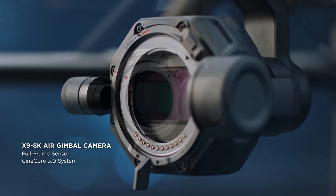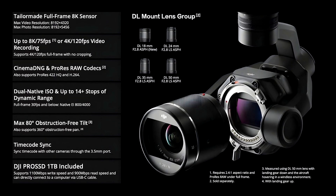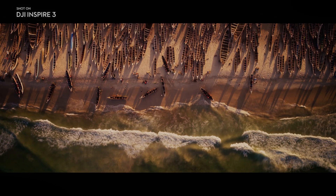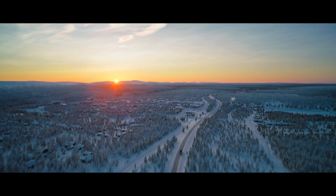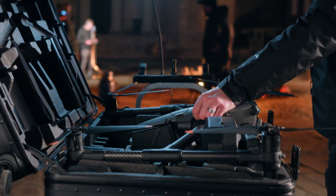Let's start with the most significant feature of the DJI Inspire 3: its new X9 camera. This camera is a huge upgrade from the previous X7, offering a larger full-frame sensor, better low-light performance and increased dynamic range, making it one of the most advanced cameras available for aerial photography and videography today in 2023.